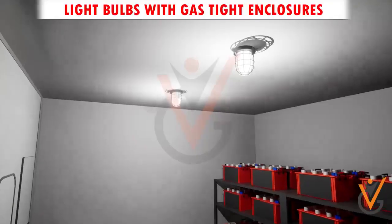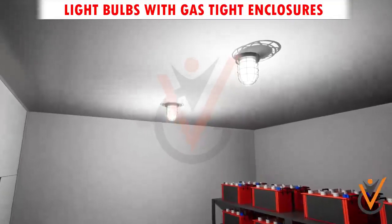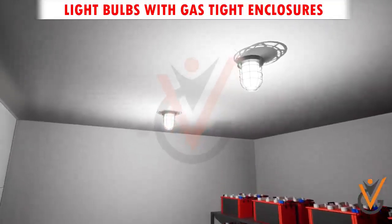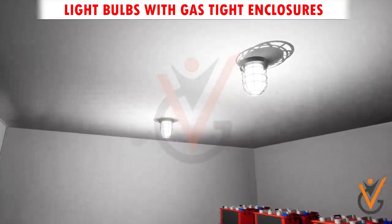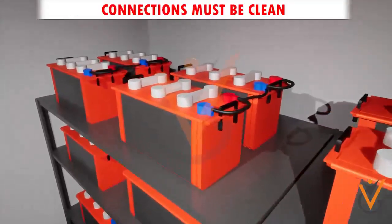The light bulbs in the compartment must be protected by gas-tight enclosures, and all the wiring leading into the lights must be well insulated and not a messy bunch. All battery connections must be clean and neat and tight.